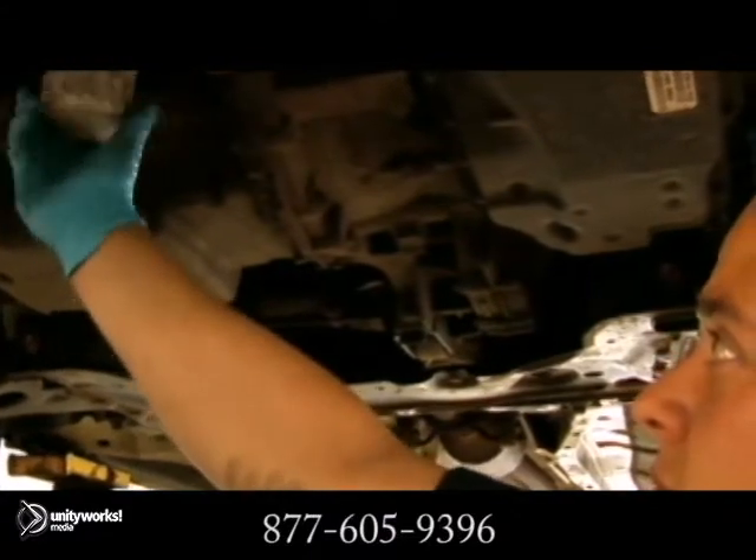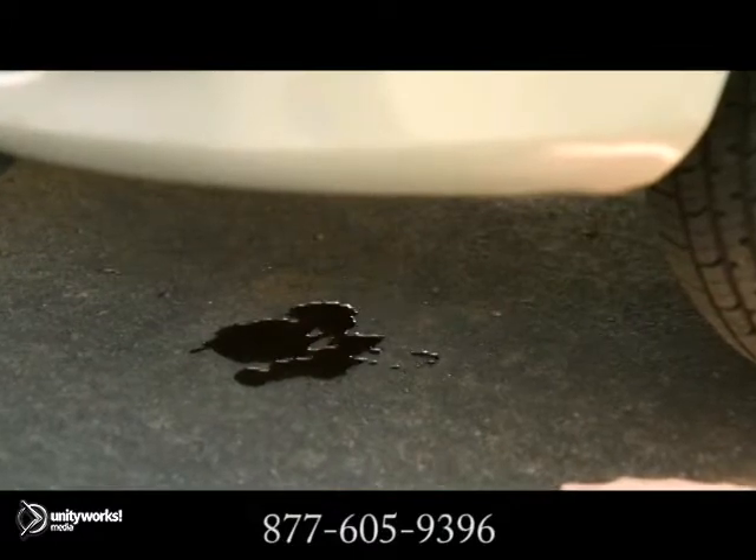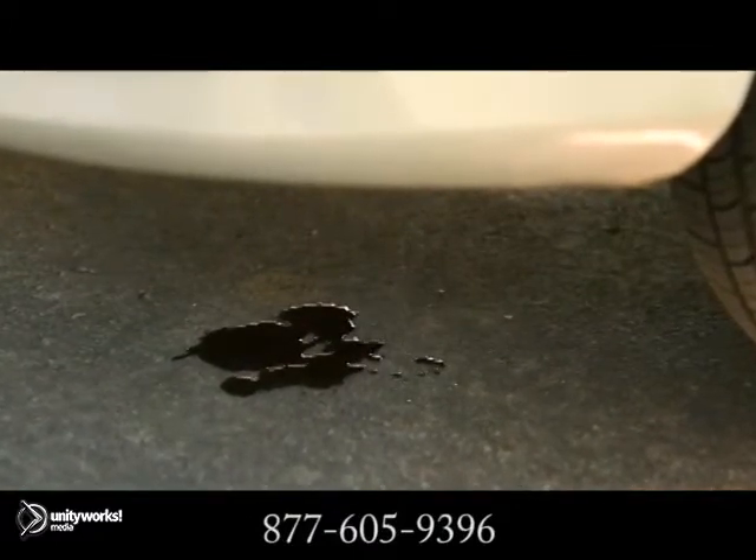In your oil pan on the underside of the car is a screw-in plug that lets the old oil out when you get your oil changed. If this screw is leaky, you're looking at a drain plug leak. You can have it replaced the next time you come in for an oil change.